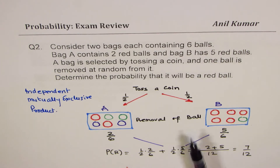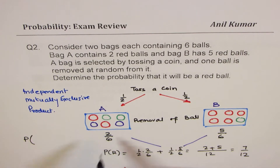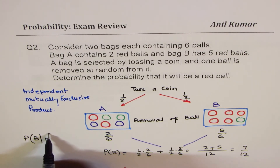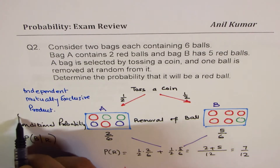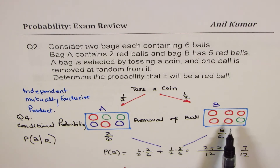We could change this question to make it a conditional probability problem: find the probability that the ball comes from bag B, given that we know the ball is red. So that becomes a conditional probability question. Let this be your question number four: given that the ball selected is red, find the probability that it came from bag B.